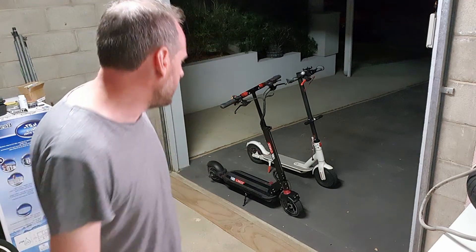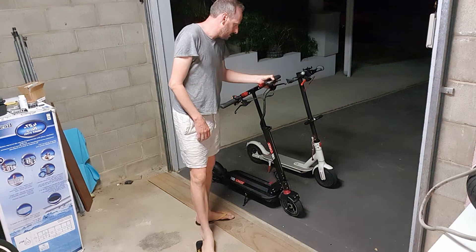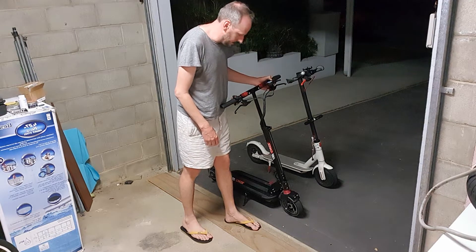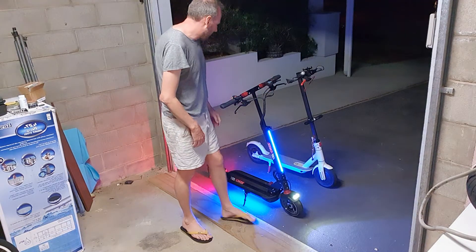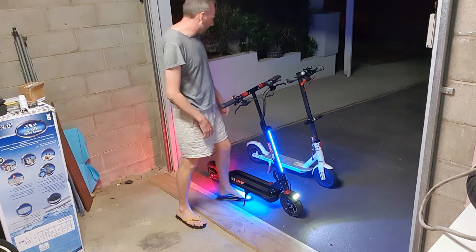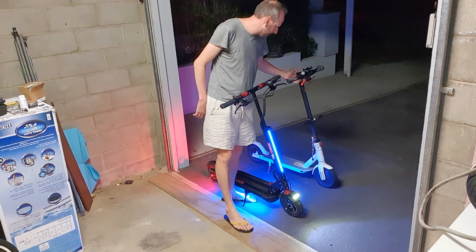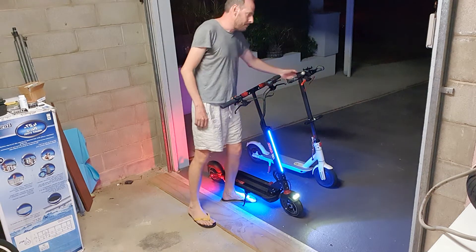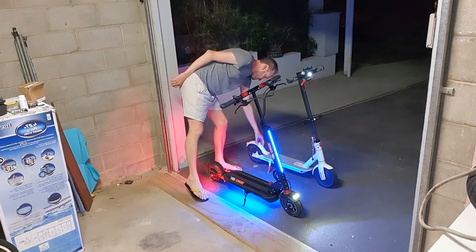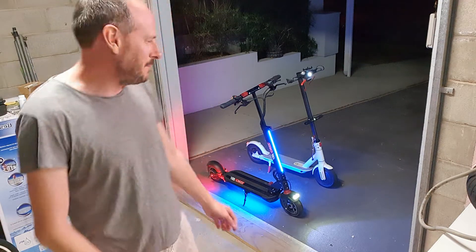There are really nice lights on the Zero 9, which you can turn on — that helps with safety. On the M365 I had to do a tail light replacement because water got in. I'll come back to the rear and go around the various parts of the scooter.